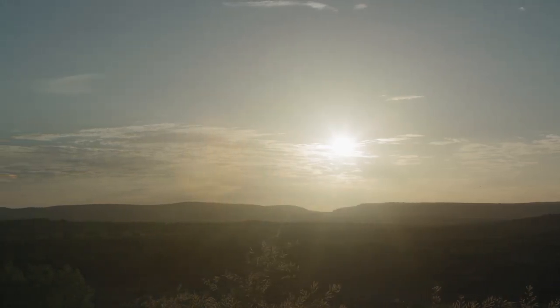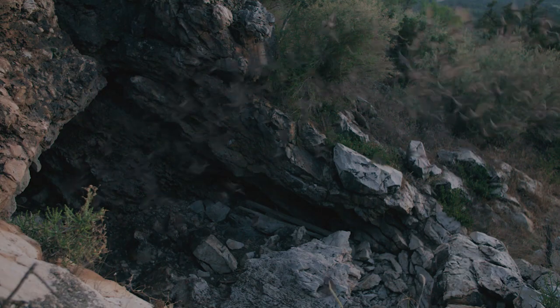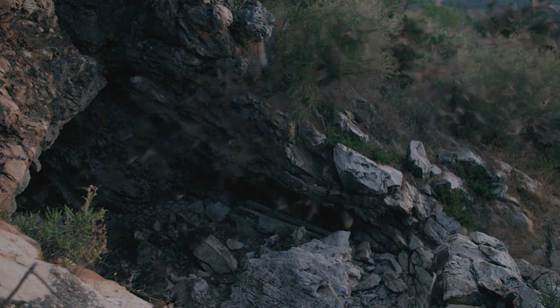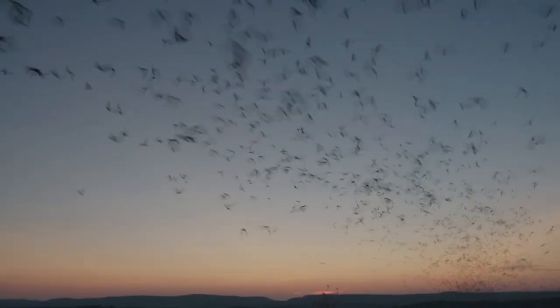Around sunset, the colony will emerge from the cave. They will come out in a column and sort of disappear off into the distance. The bats will fly 50 miles every night, over and over again, just for foraging.